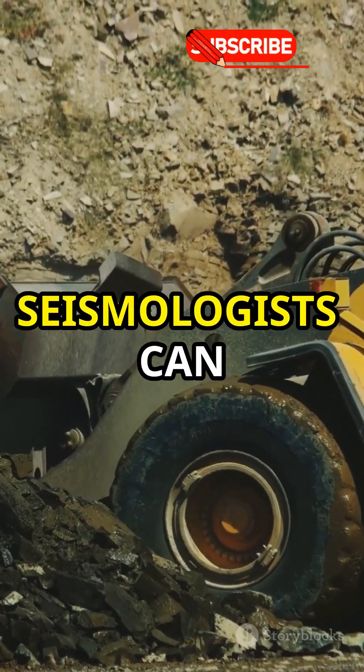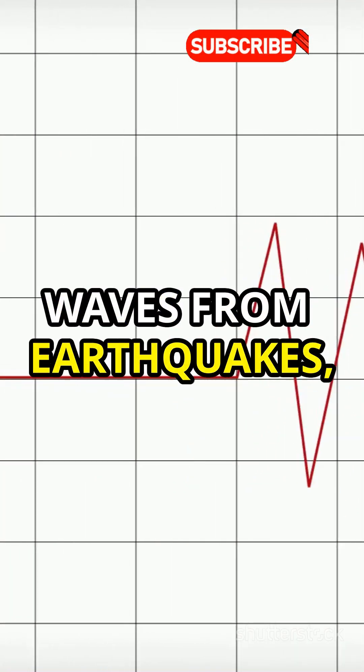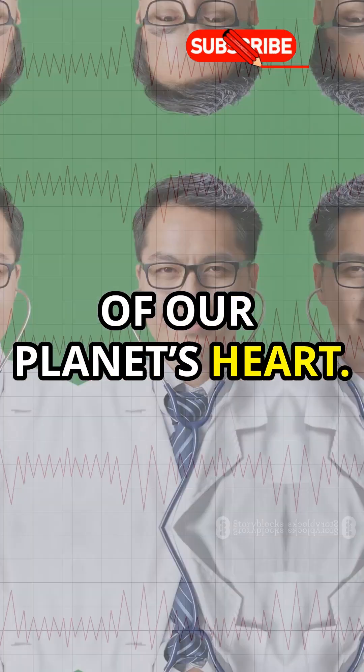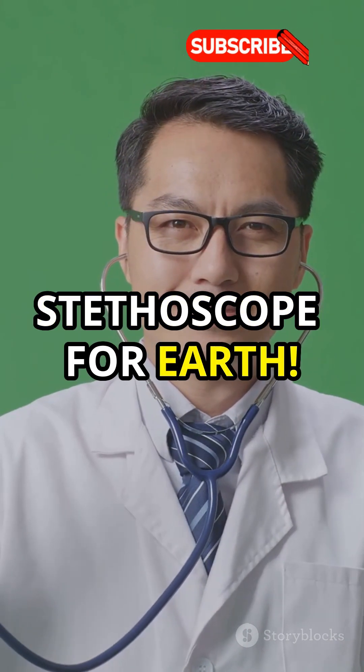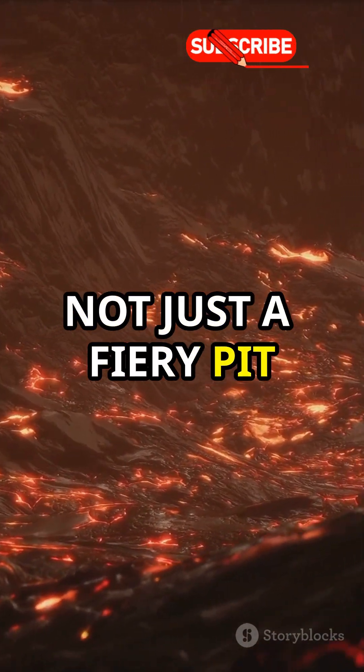Fact number four: seismologists can hear the Earth's core. By studying seismic waves from earthquakes, scientists listen to the hums and rumbles of our planet's heart — it's like a stethoscope for Earth. So there you have it: the Earth's core is not just a fiery pit, but a symphony.